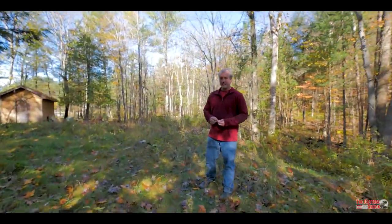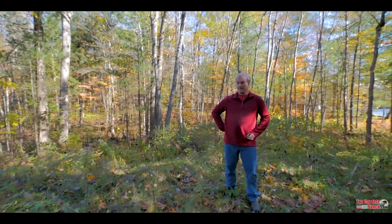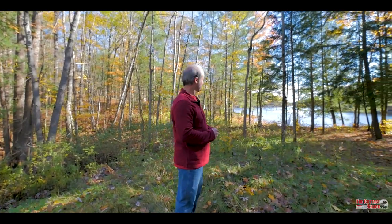So here we are standing on a new septic system the property has, so you won't have to build a new septic when you're here. Lots of tanks, big filtration field, no trees are on it — it's ready to go for whatever you choose to do with this property.